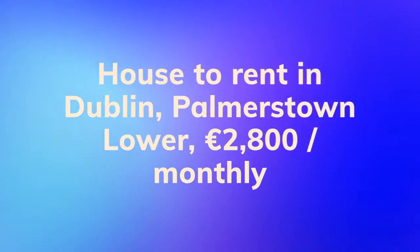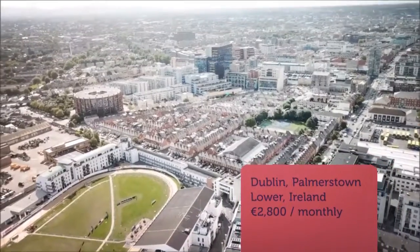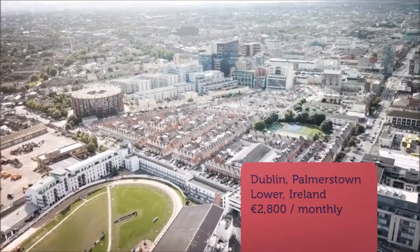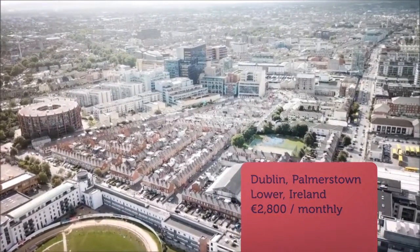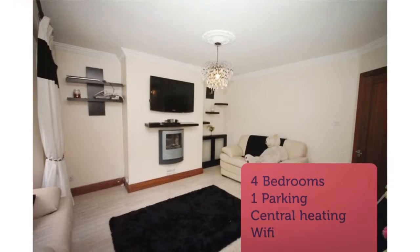Connerney estate agents are delighted to present to market this fabulous four-bedroom property for its first letting in the ever-popular Riverview of Palmerstown. This house has been refurbished from top to bottom and is in excellent walk-in condition throughout.